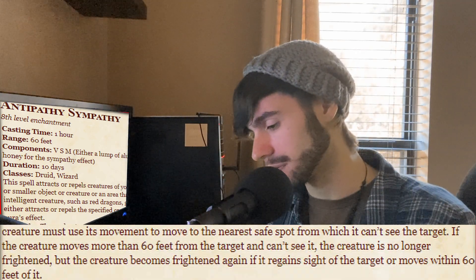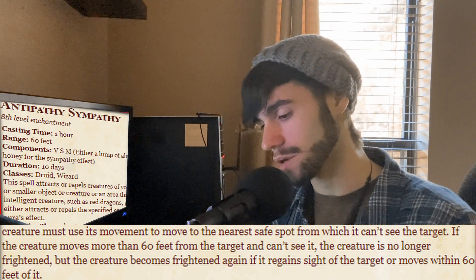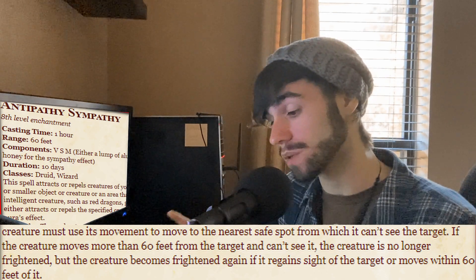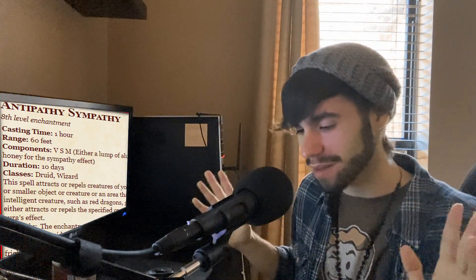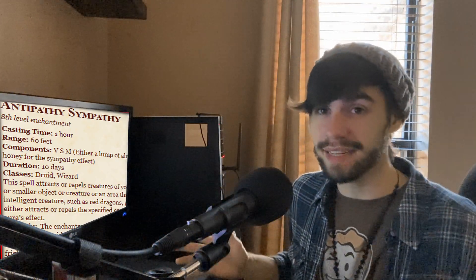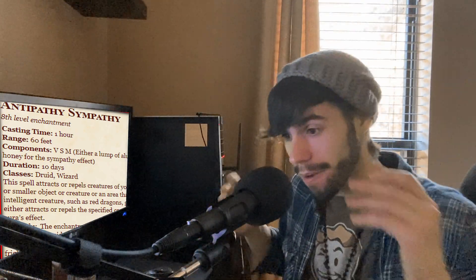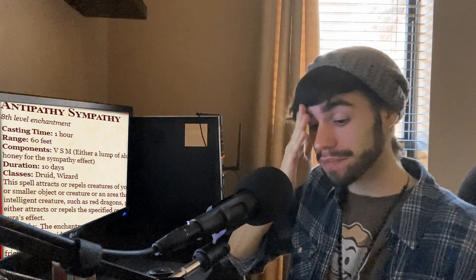While frightened by the target, the creature must use its movement to move to the nearest safe spot from which it can't see the target. If the creature moves more than 60 feet from the target and can't see it, the creature is no longer frightened — but it becomes frightened again if it regains sight of the target or moves within 60 feet of it. And this keeps happening for a full 10 days. We haven't even gotten to Sympathy yet. 10 days. No concentration. Yes, it's 8th level, but that's ridiculous. Even with gritty realism, that still overlaps over the long rest.